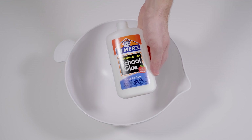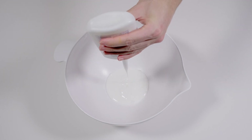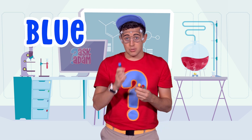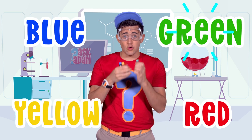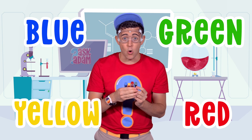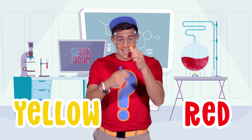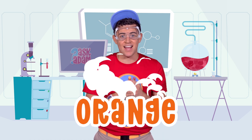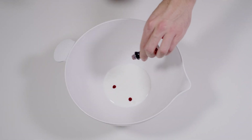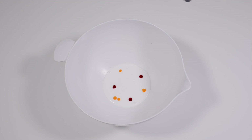The first thing we're going to do is add our glue. We're going to use an entire bottle of Elmer's glue — glue is going to be our base. Next, we're going to turn our slime orange. We only have blue, yellow, red, and green food dye — we do not have orange. Do you know which two colors I could mix together to make orange? Red and yellow! Red and yellow are primary colors, and when you mix them together they make orange, which is a secondary color. Watch — a few drops of red, a few drops of yellow. Nice! Now let's mix it up.